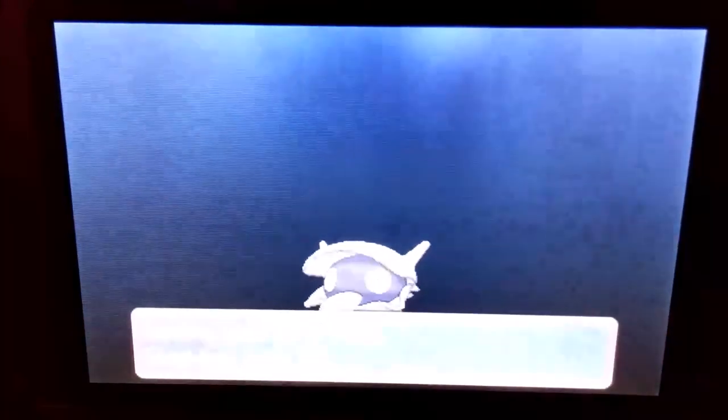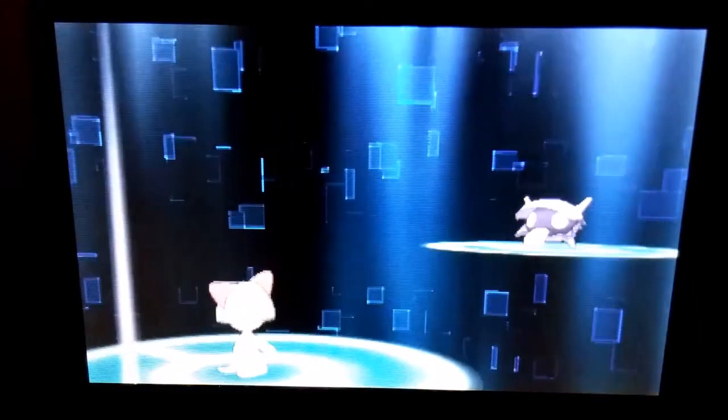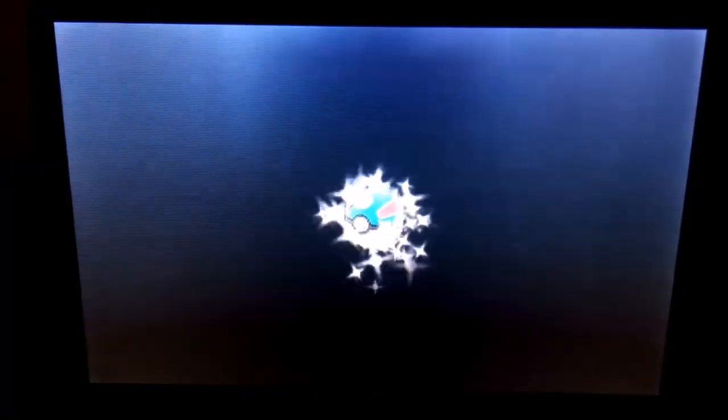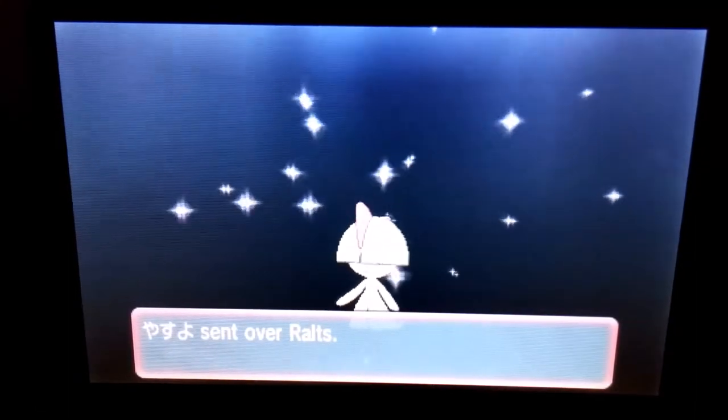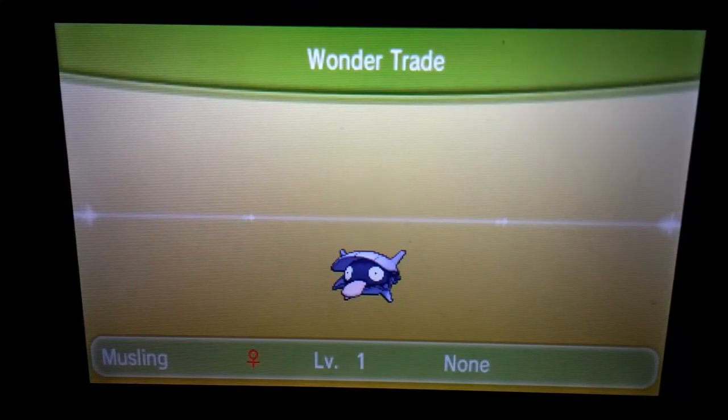We got a Shelder named JamieXX going out and we got a Ralts in return — not that exciting, but if you watch my other videos you know how I feel about Ralts. Anyway, I just checked out that Kyurem and it looked like it had a Life Orb with it, so that's pretty cool.